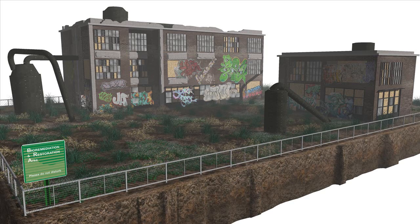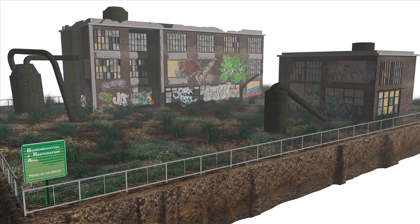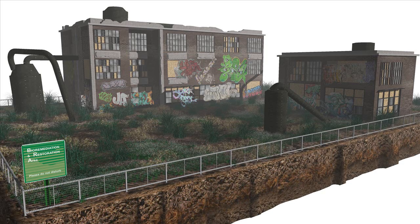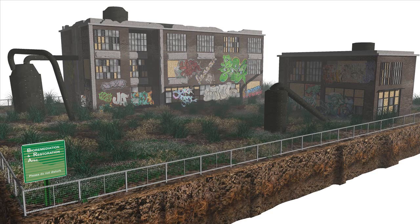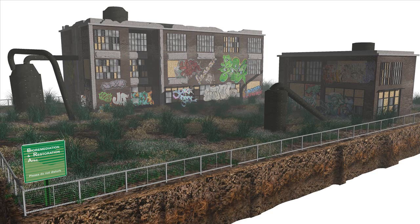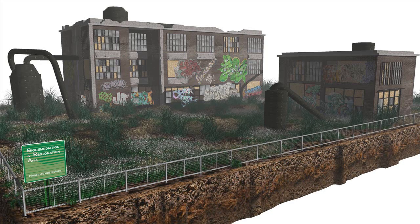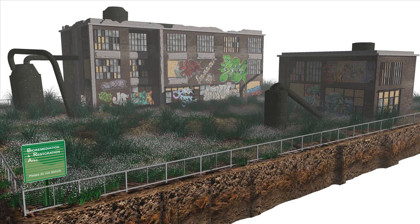Over time, the vegetation starts to cover the entire site, purifying the ground underneath. The habitat and soils are slowly returning. Plant types are chosen based on the type of toxins and contaminants found in the soil. The end result is striking — the once abandoned site is filled with vegetation and robust healthy soils.